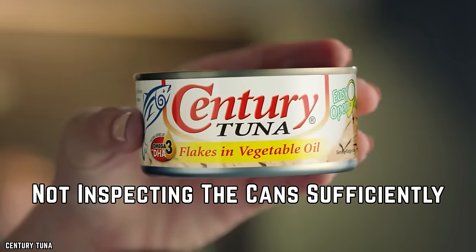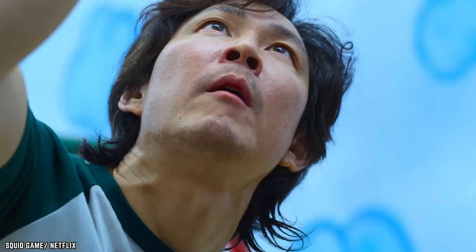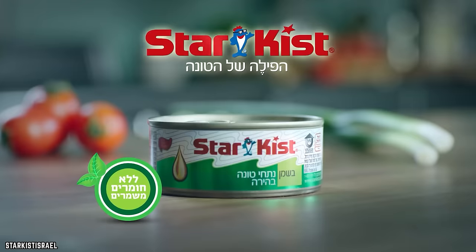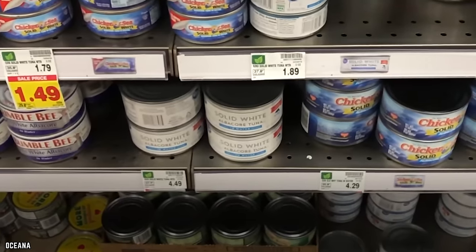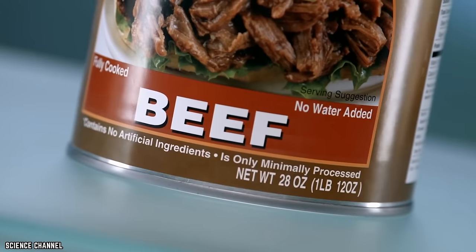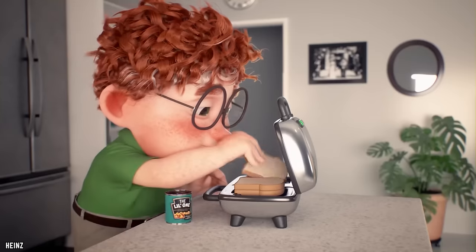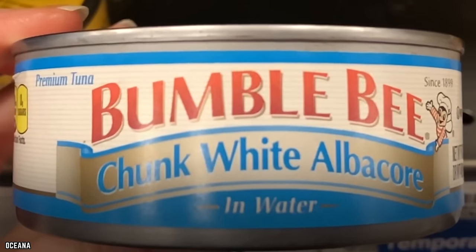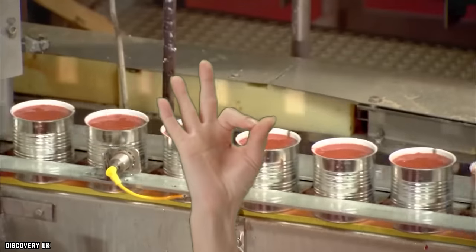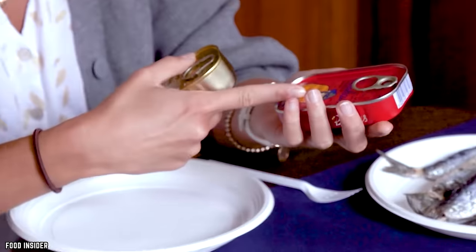Not Inspecting the Cans Sufficiently. Every can of tuna you encounter in the grocery store is different, so it's key that you always check and inspect the cans thoroughly before deciding which one to purchase. A mistake people make far too often is not checking for the best before date, looking for dents, scratches, rust, and leaks. Leaks and larger dents are the biggest things to avoid, though some other minor damage may still be suitable. Inspecting your cans carefully before putting them in your basket takes little effort and will ensure that you're not wasting money in the long run.